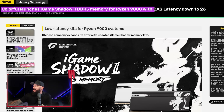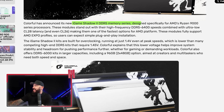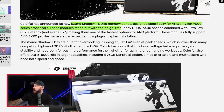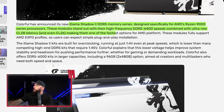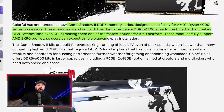This is the iGame Shadow DDR5 memory series designed specifically for Ryzen 9000 processors. These modules feature high-frequency DDR5-6400 speeds combined with ultra-low CL28 and even CL26 latency, making them one of the fastest options for the AMD platform. They fully support AMD Expo profiles for simple plug-and-play installation. The light bar breathes seven colors — you can also just turn it off if you don't like it. Overall the aesthetic, especially the white sticks of RAM, is really cool and may make sense for a lot of builds.